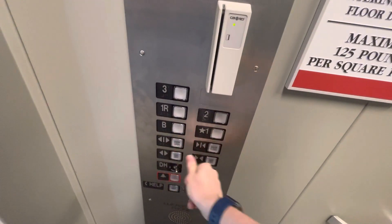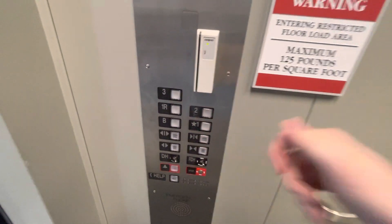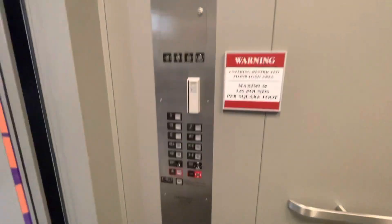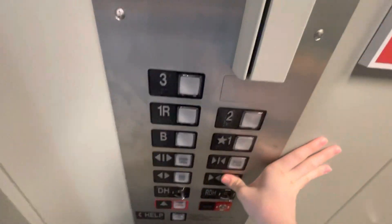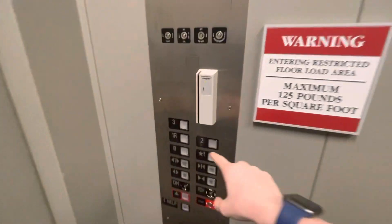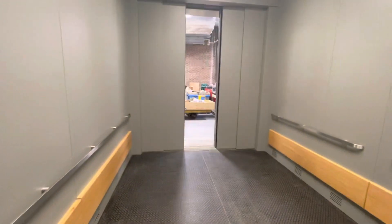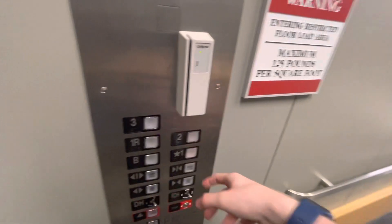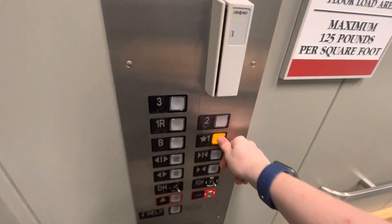One R didn't open. I wonder why that is. Let's see if we can't get one R to open. Oh, there it goes. Oh, so it's one of those — you gotta let the other door close before it opens.